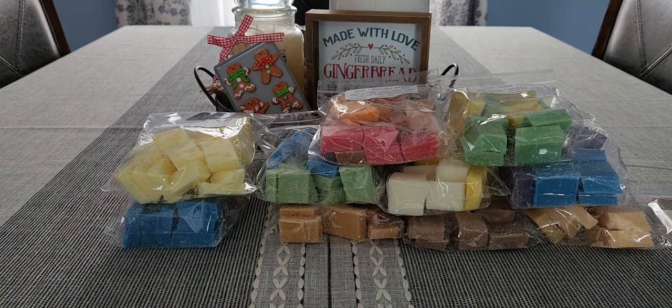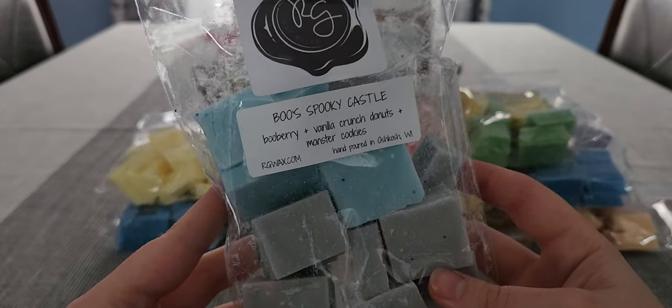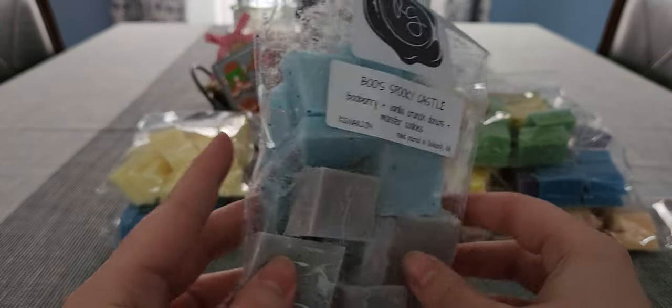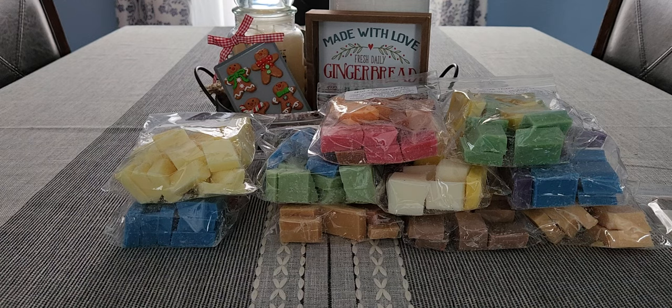Next is one I've heard so many good things about — Boo's Spooky Castle: boo berry, vanilla crunch donuts, and monster cookies. I love boo berry and any cereal blends. This is so good — the vanilla crunch donuts I've never had from her before. My boyfriend is going to love this. I wish I had gotten two bags. Definitely worth the hype.